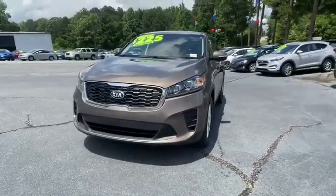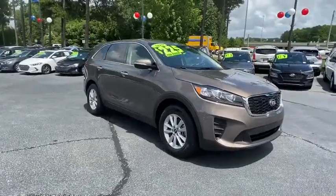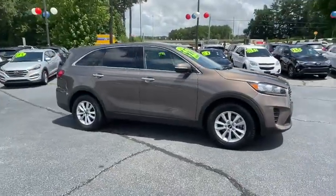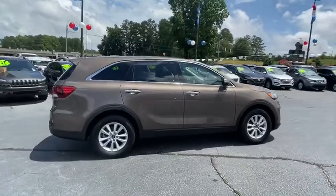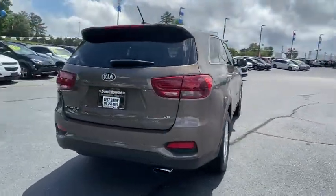Stop by and take a look at the 2019 Kia Sorento. The Kia Sorento is a comfortable riding, powerful compact SUV loaded with impressive standard features. Take one look at its stylish, sleek design and you'll want to cross over to a Sorento.